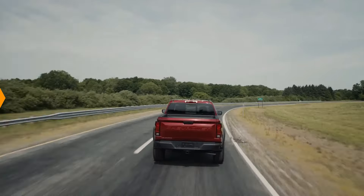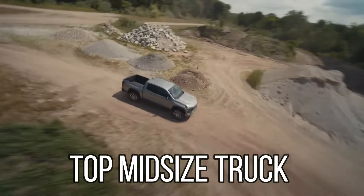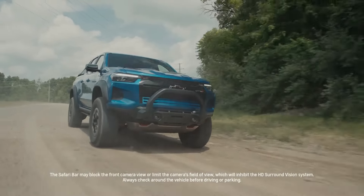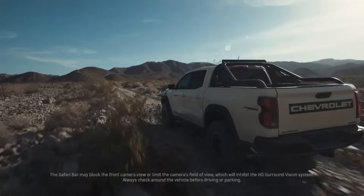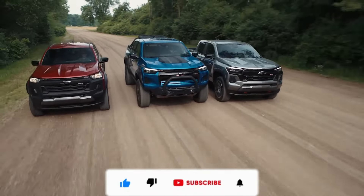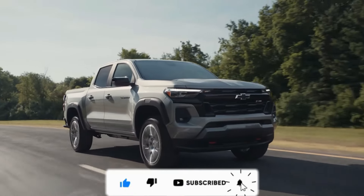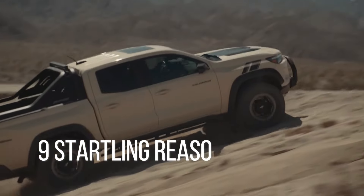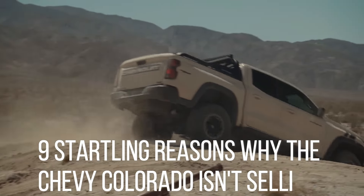The Chevy Colorado is unquestionably one of the top mid-sized truck models available in the US market. It just works well in so many ways that it is a vehicle any prospective buyer should consider, but there are some drawbacks that turn off a lot of buyers. Stick with us as we go over the 9 startling reasons why the Chevy Colorado isn't selling.